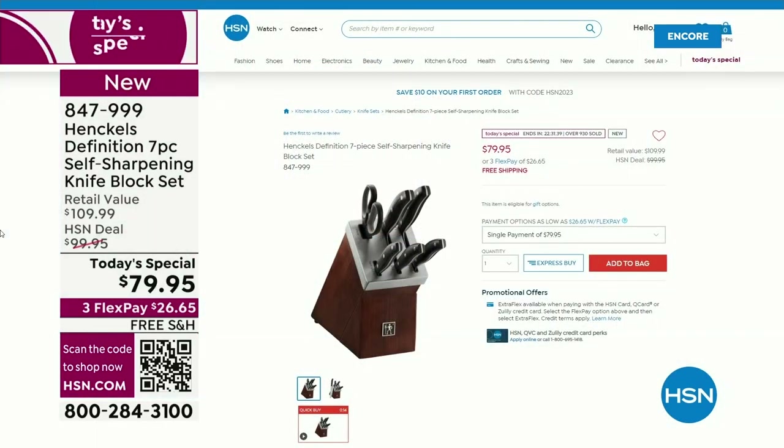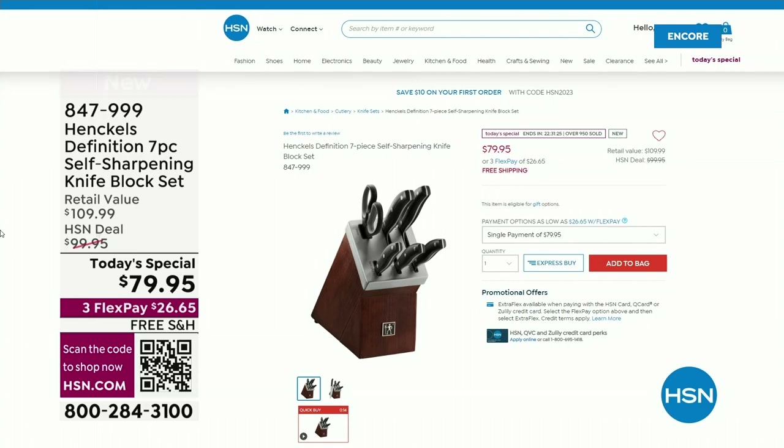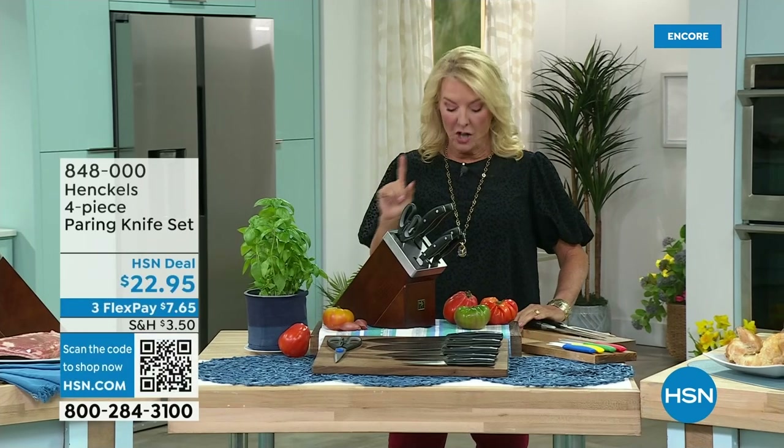Don't forget to place your order on hsn.com right now — because we're busy, that is the easiest way to shop. Or open up your phone, open up the camera, walk up to that scan code, and immediately it'll take you right to our Today's Special — which is actually now the fastest way to shop for it.